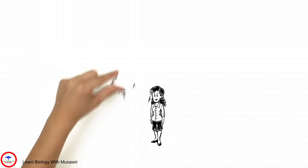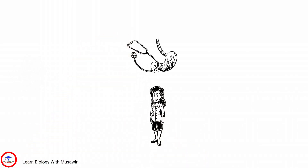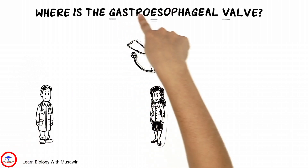Tiffany, a patient who has recently been diagnosed with GERD, is filled with questions. She decides to ask Dr. Adams: where is the GEV?